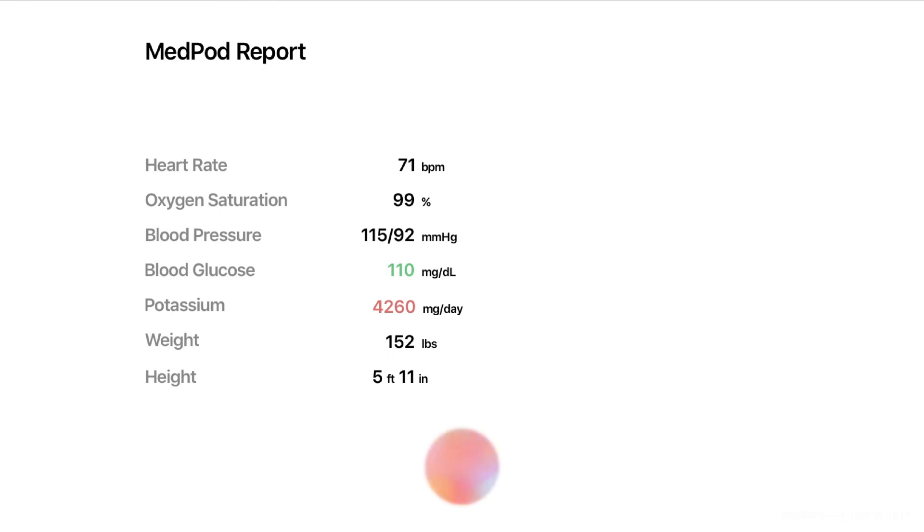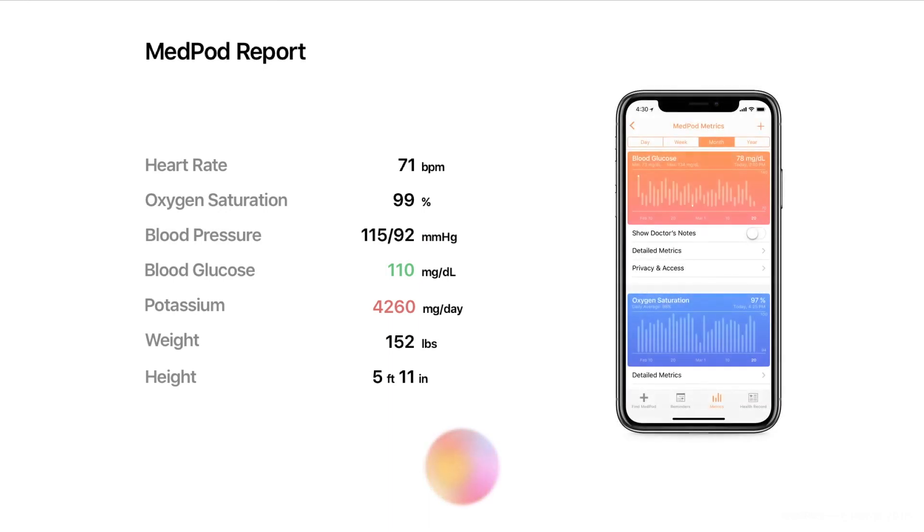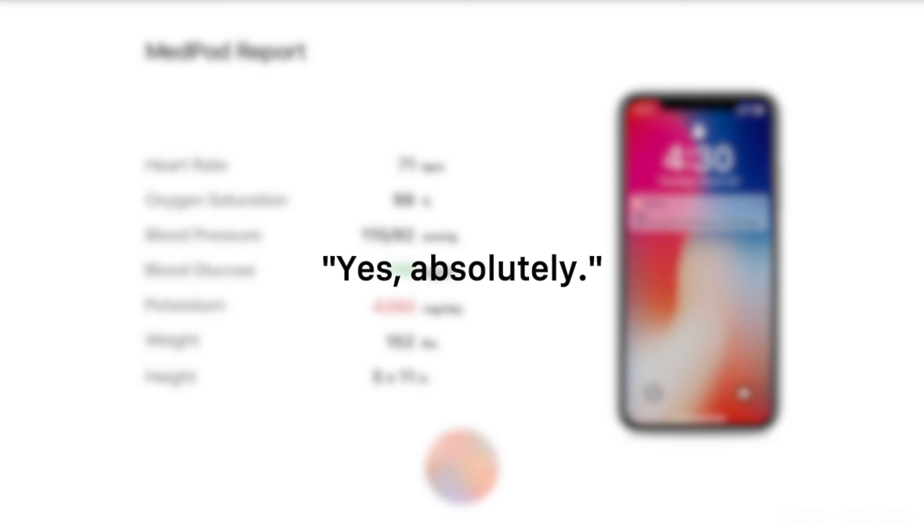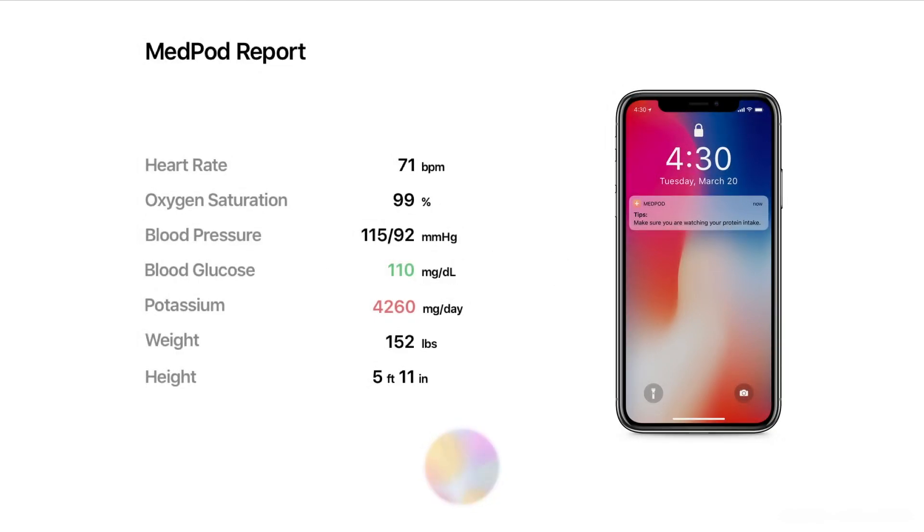Results from today are available in your med pod application. Your potassium levels can be improved through a healthier diet. I can send you tips and reminders for healthy meal options. Would you like that? Sure thing. I will send tips to your med pod application. This is the end of your med pod exam. Your insulin prescription will be delivered to your home by tonight. Have a great day.